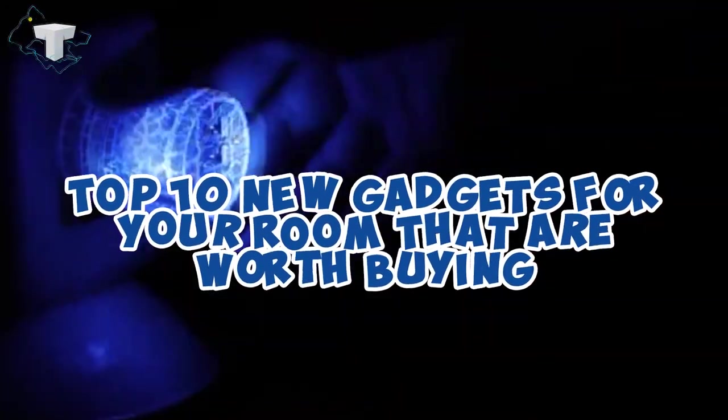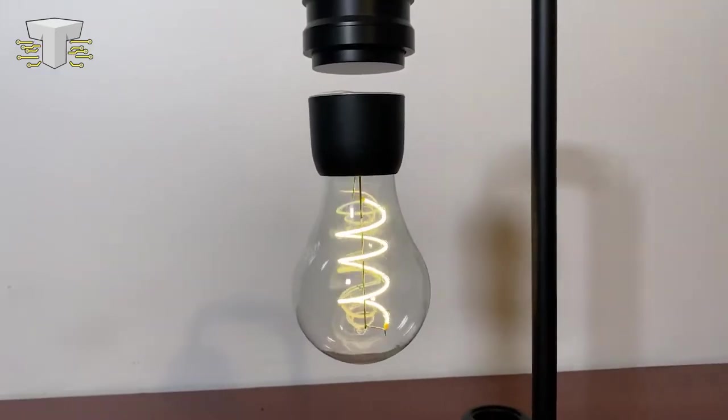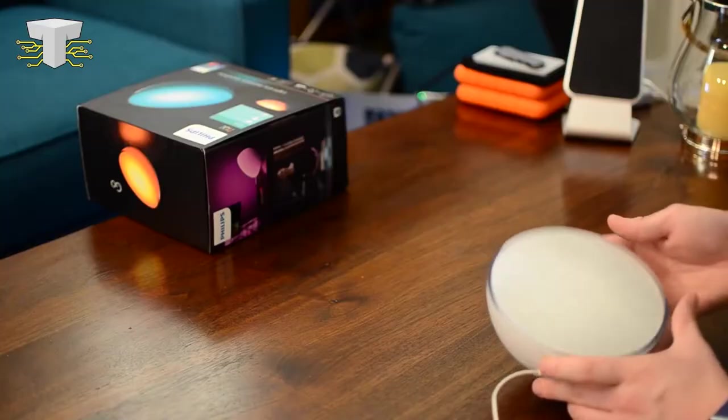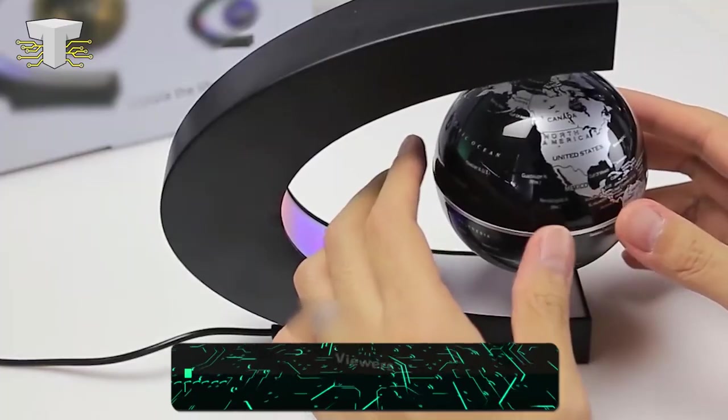10 New Gadgets For Your Room That Are Worth Buying. Every now and then new devices come out on the market. Some of them will be exclusive and some of them will be updated products. Tech travels pretty quickly and if you don't stop looking around once in a while, you might miss an opportunity to own one. In this video, we will be showing you the top 10 new gadgets for your room that are worth your money.